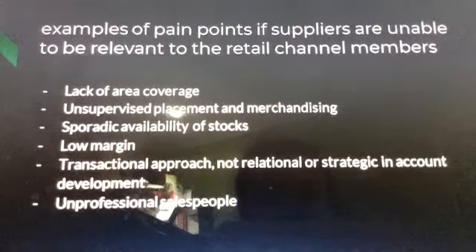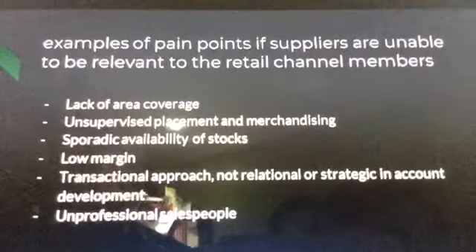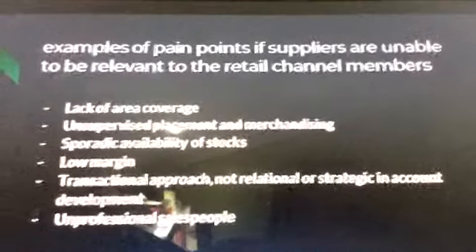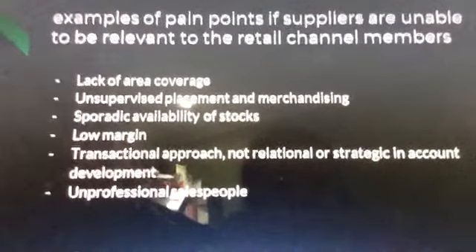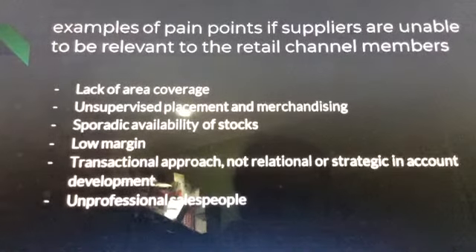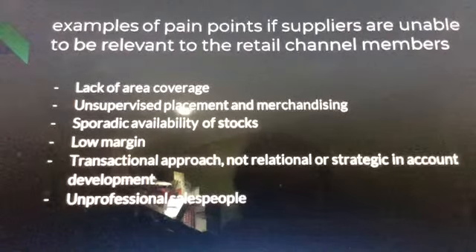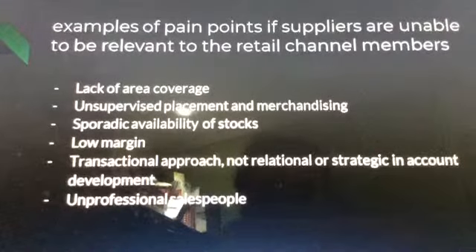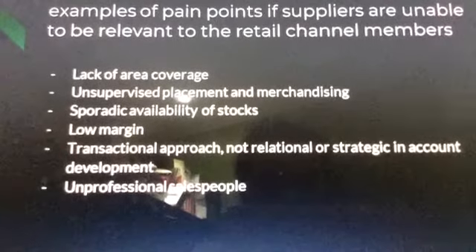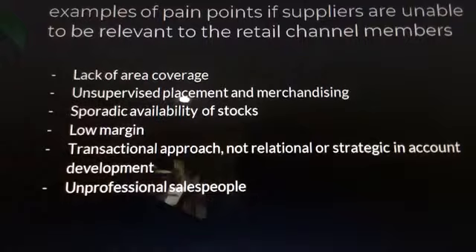Another example of pain points: if suppliers are unable to be relevant in the retail channel, these include — first, lack of area coverage; second, unsupervised placement and merchandising; third, sporadic availability of stocks; fourth, stock margin; fifth, transactional approach — not relational or strategic in account development; and sixth, unprofessional salespeople.